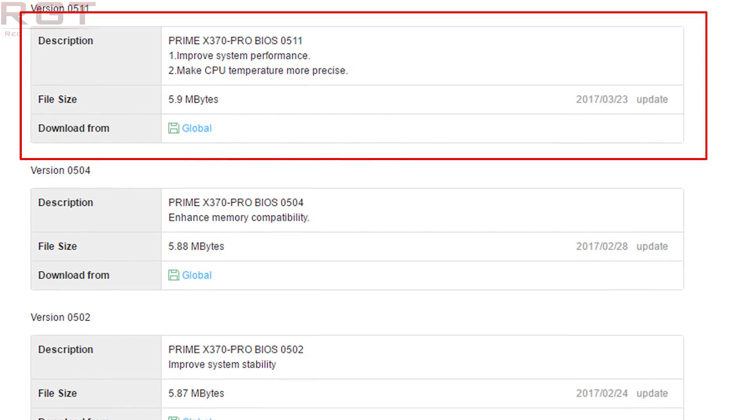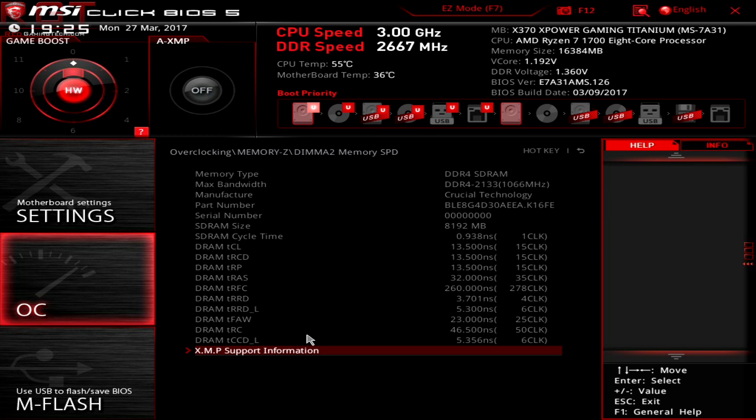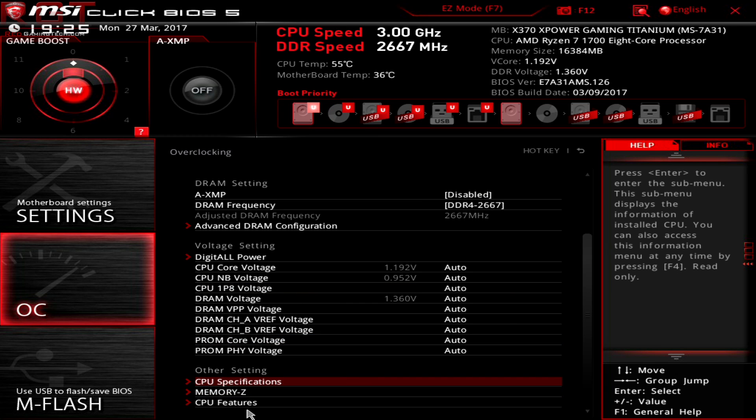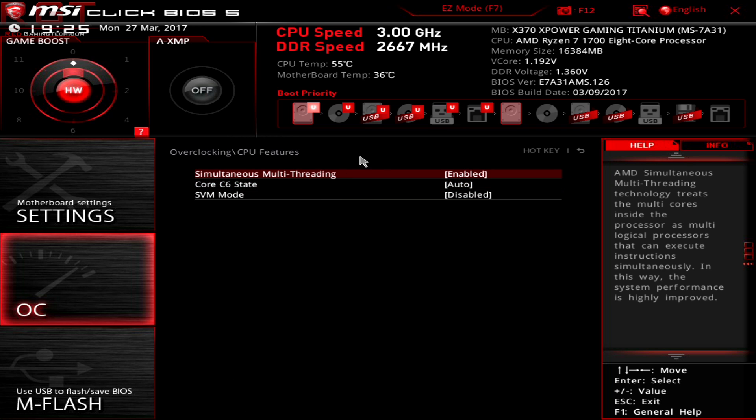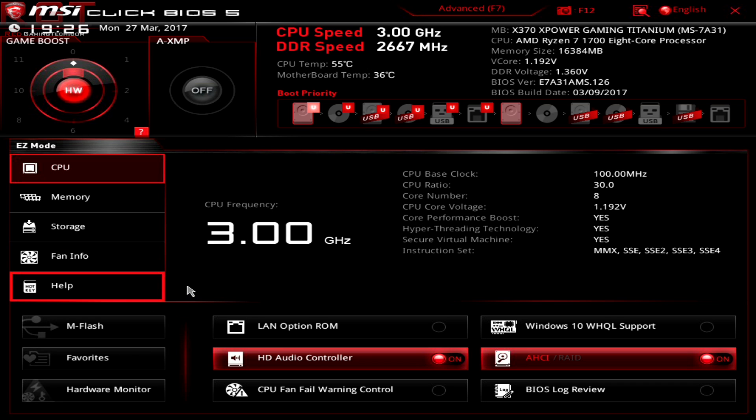Updated BIOS revisions also add more than just performance. For example, MSI's Carbon with earlier revisions didn't allow SMT to be disabled. Asus boards are now better at reading temperatures and adjusting voltages. BIOS revisions will continue to improve over the upcoming months, according to our discussions with board vendors.